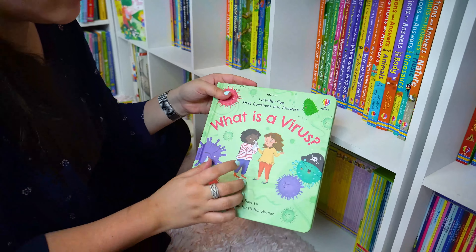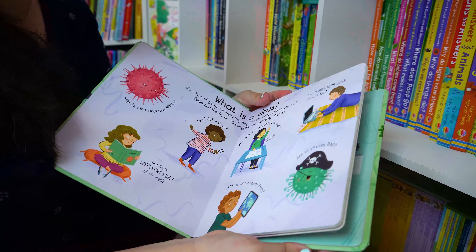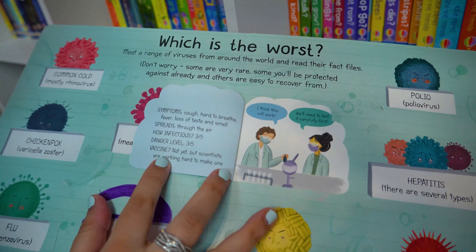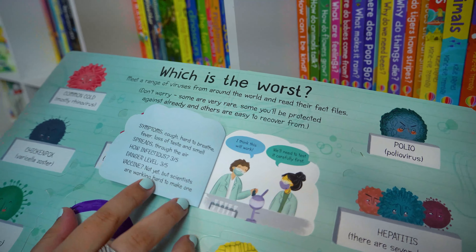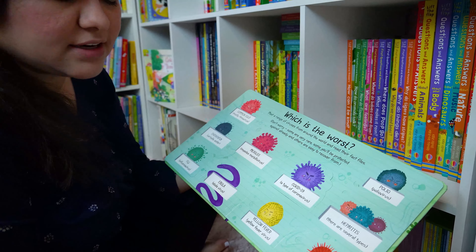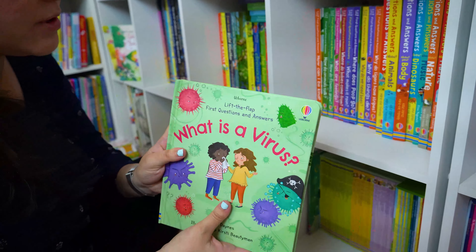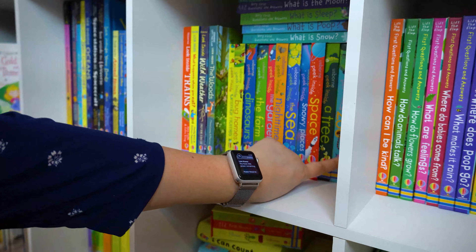Here's another new one we got besides How Can I Be Kind — it's called What is a Virus? What's super cool about this one is it actually features COVID. This was pre-vaccine, so I know now there's a vaccine, but it talks about symptoms, spreads, how infectious it is, the danger level. And then it says 'vaccine — not yet, but scientists are working hard to make one.' That's going to be so neat, as you can explain to your child that they got to experience that moment in history. Plus all these other cool viruses — this is an awesome, informative book, especially with what's going on.